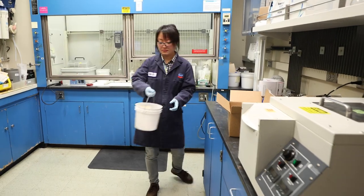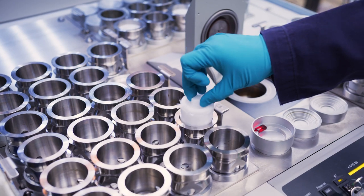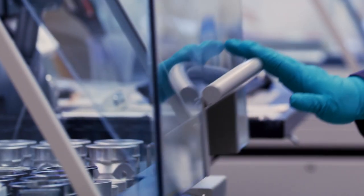We bring a lot of samples to the X-ray fluorescence lab and also the X-ray diffraction lab. It's complementing each other, those two tests.